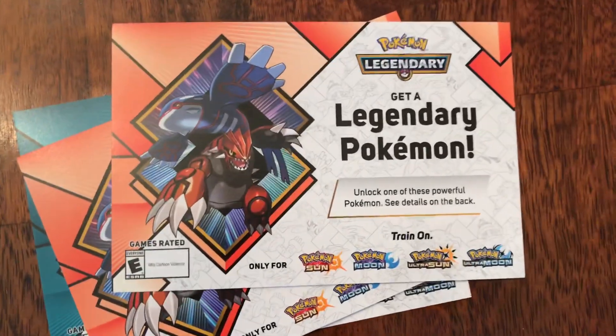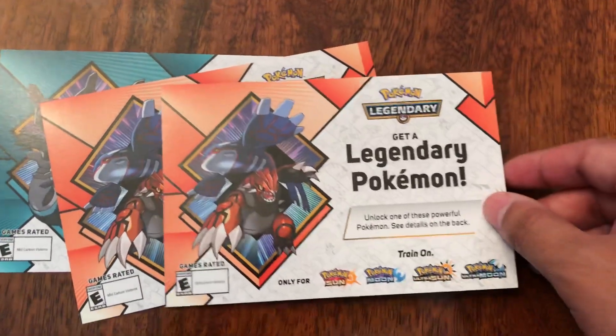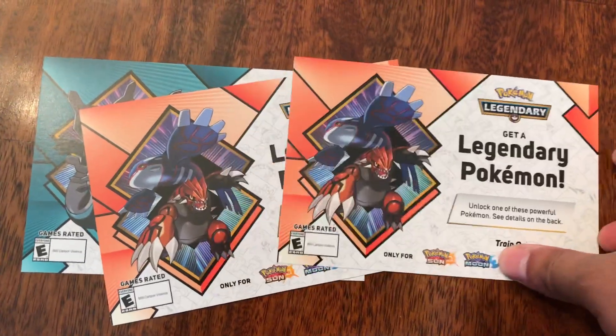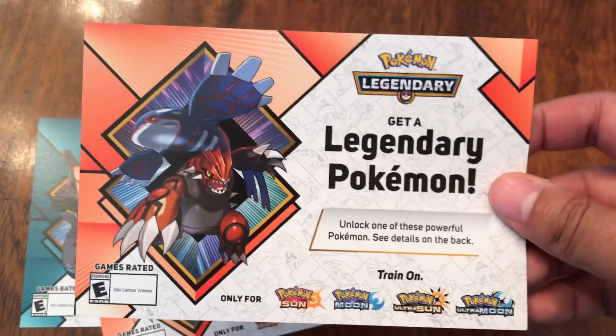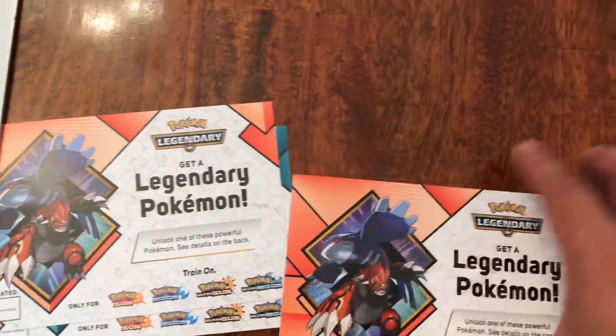Believe it or not, GameStop has dropped this month's event where you can get these two Pokemon if you go to your local GameStop, or depending on what region you have, I believe it came out earlier. Make sure to look at the website at Pokemon.com, or look at your local GameStop if you live in the United States to get this code.